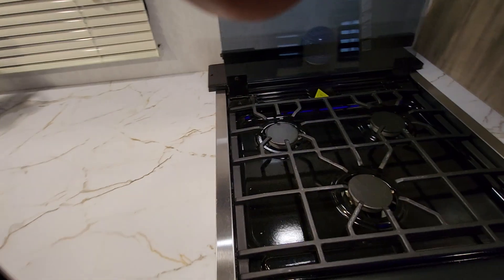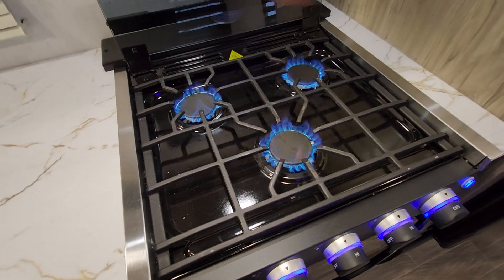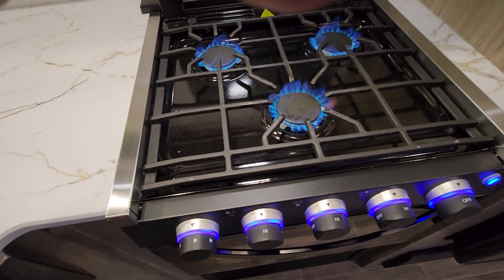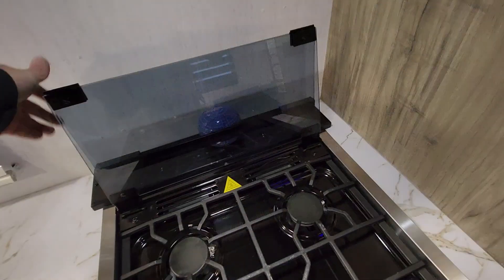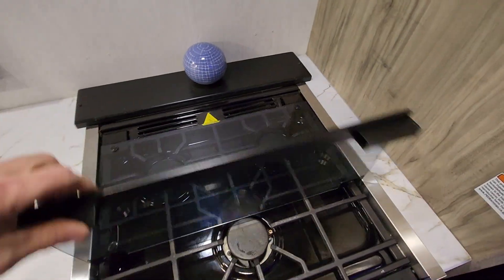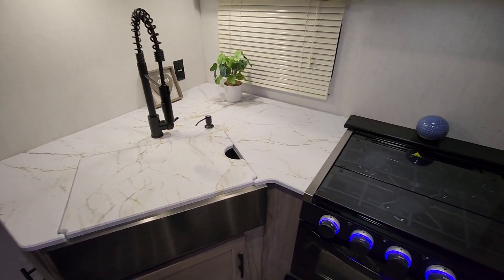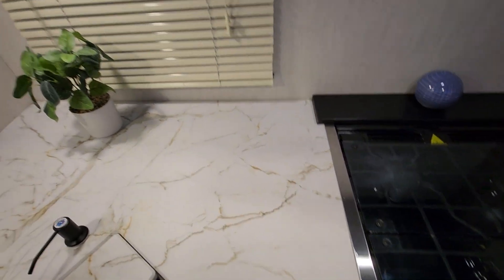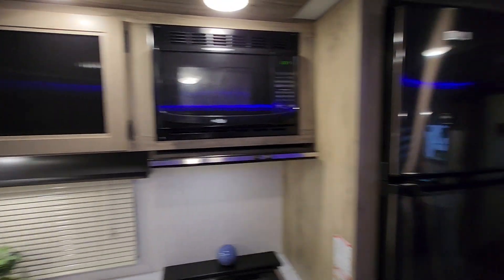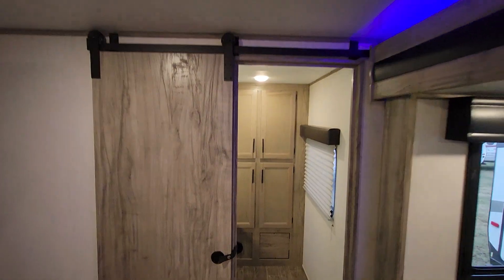Oven and stovetop. To light those, just put them to the on position, click, select your desired burner, then click the sparker. To shut them off, just turn them back to the off position. If you want extra counter space, you can fold this down. Beautiful counter space here. High-bay sink. Barn-style sliding door for the rear bedroom.